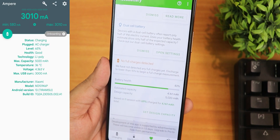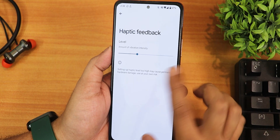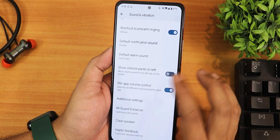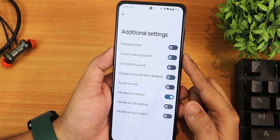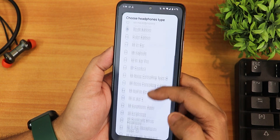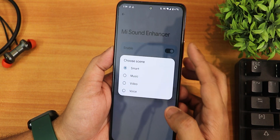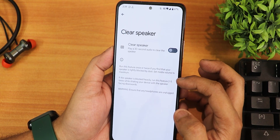In sound and vibration settings we have haptic feedback intensity control, vibration haptics, volume panel on the left side, and default alarm sound options. In additional settings there are dial pad tones, screen locking sounds, screenshot sound, and in-call vibration toggles. The Mi Sound Enhancer lets you choose headphone presets including the Youth Edition, and sound quality through the headphone jack is amazing. There is also a clear speaker option for muffled audio.